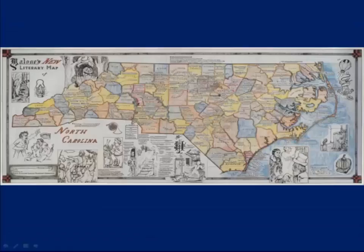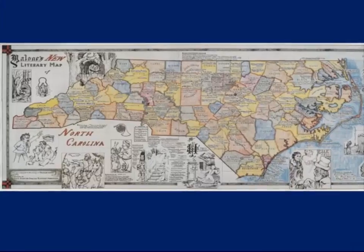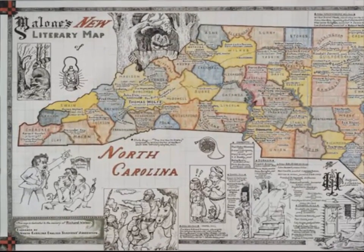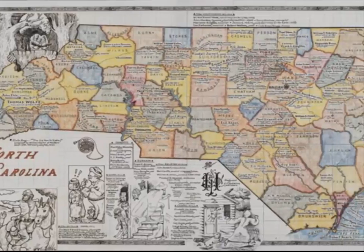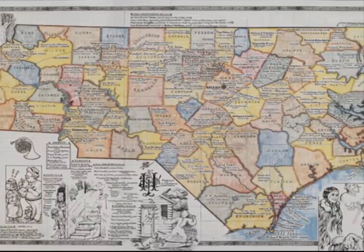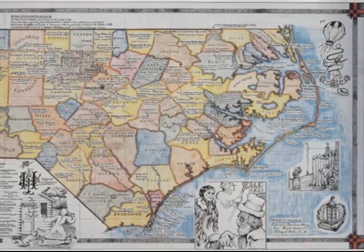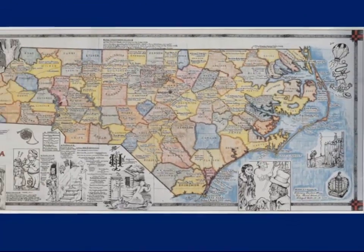Ted Malone created the second paper literary map in 1990, which is noticeably different from the first, reflecting all hundred counties in the state and representing both historic and fictional characters, as well as contemporary authors. This was a very popular map, with 5,000 copies being purchased.